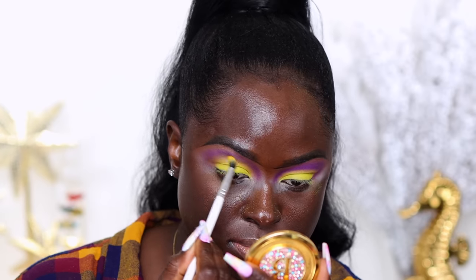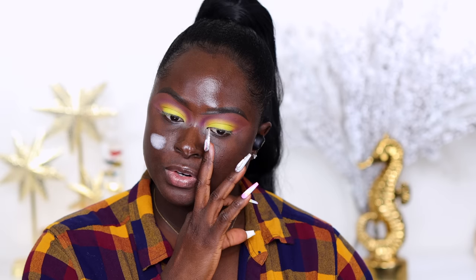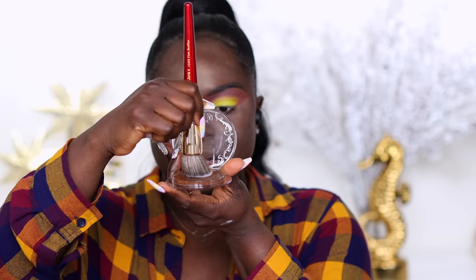The time has come to try out the KVD Vegan Beauty Good Apple Skin Perfecting Foundation Balm. I'm going to prep my skin using the oil-controlling matte moisturizer first, then go in with the Elf Matte Oil Controlling Primer. Next, I went in with the Touch of Silk powder — I went a bit crazy with it, I know. I'm using the Juvia's Place flat buffer brush, swirling it into the product. It definitely covered the tip of the brush because it was white before.